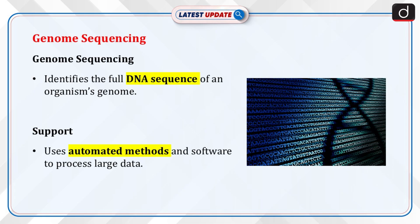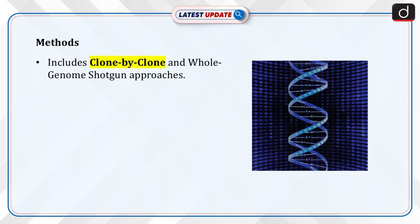Genome sequencing is a process of determining the complete DNA sequence of an organism's genome. A genome is a complete set of DNA that contains all of the genes of an organism. It involves figuring out the order of bases — adenine, cytosine, guanine and thymine — that make up an organism's DNA. It is supported by automated DNA sequencing methods and computer software to assemble massive sequence data. There are two methods of genome sequencing: the clone-by-clone approach and the whole genome shotgun approach.